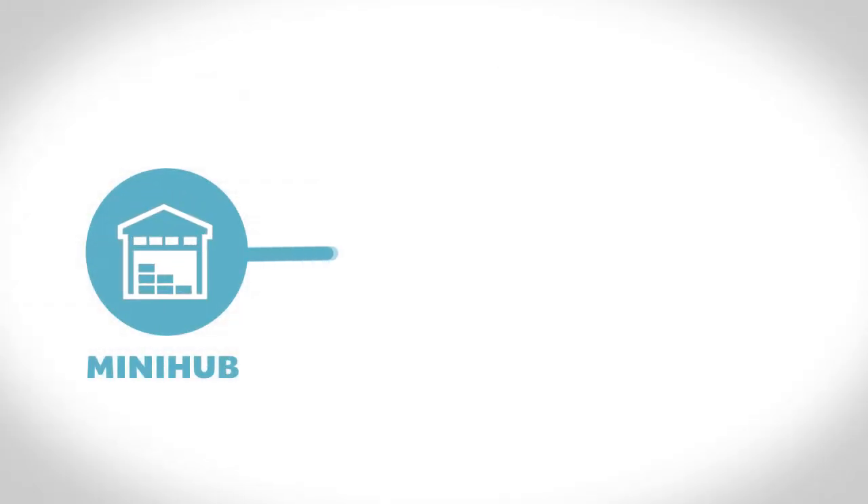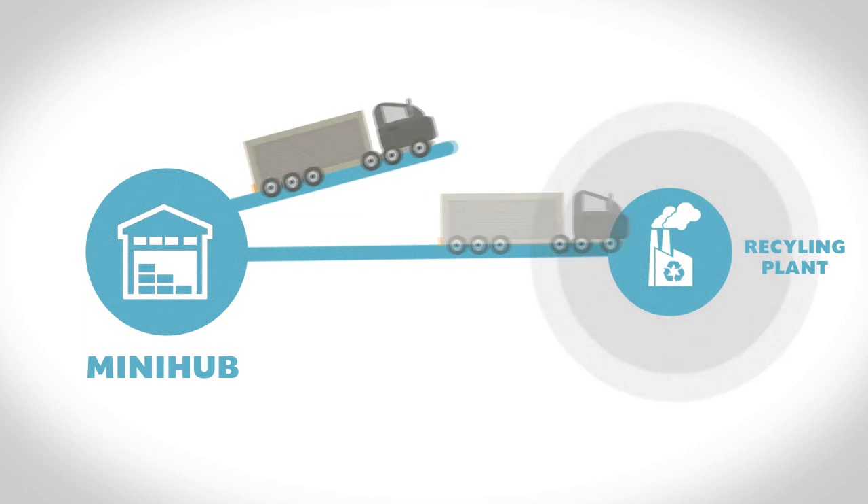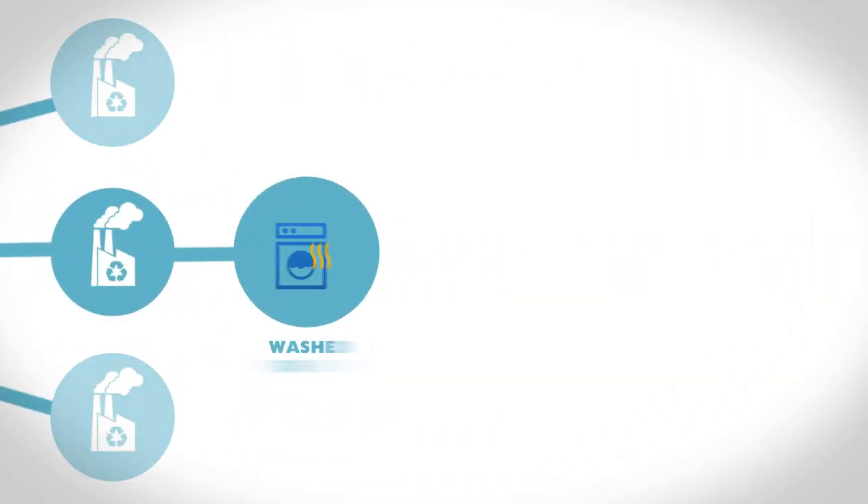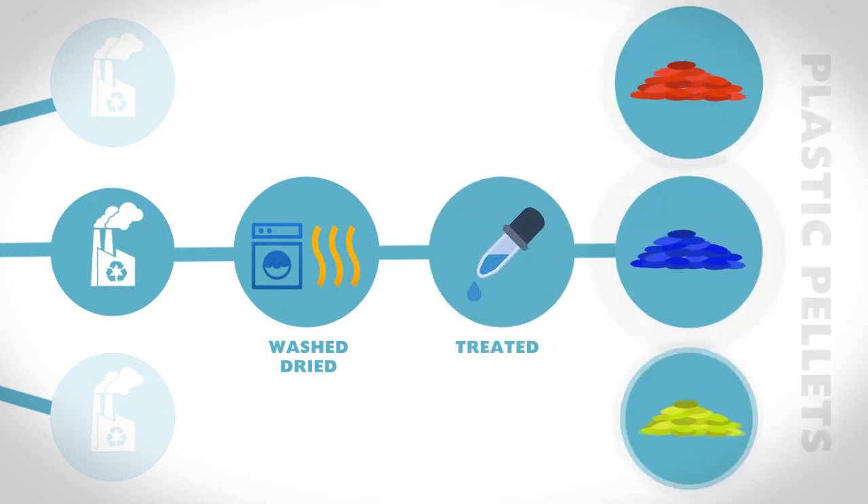The plastic bales are then packed into a truck, transported and sold to recycling plants, where waste is washed, dried and treated, and manufactured into reusable plastic pellets.